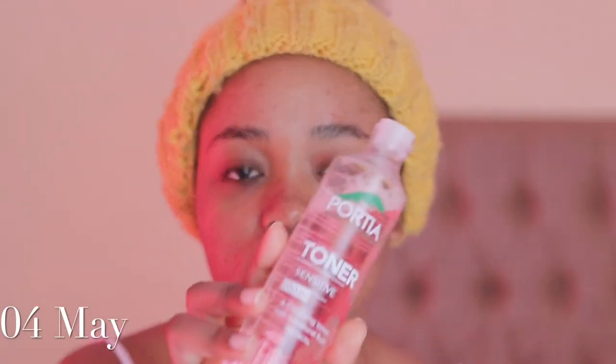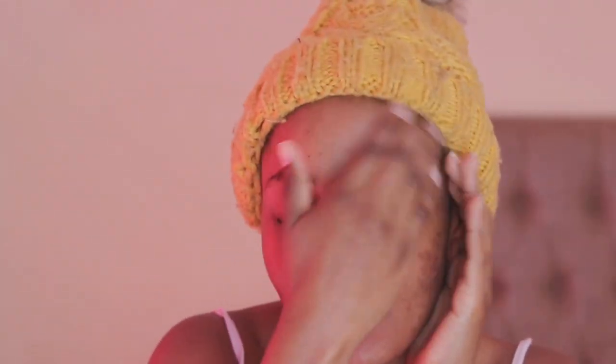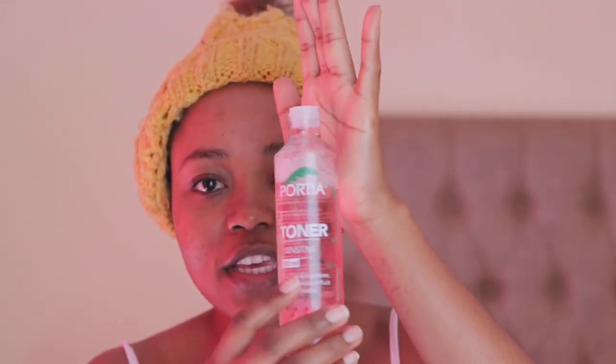Checking in again — I'm about to use the toner. What I've noticed is that it's lasting a long time; the bottle is still quite full even after using it for a while, so it looks like it'll last more than a month. This is how my face is looking today, and here's the other side. I'm going in with my moisturizer and sunscreen since it's daytime.